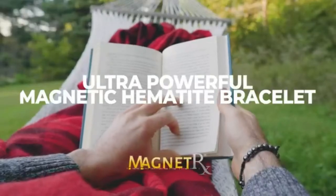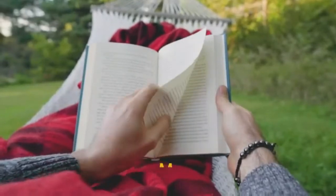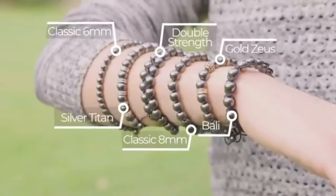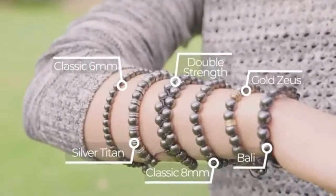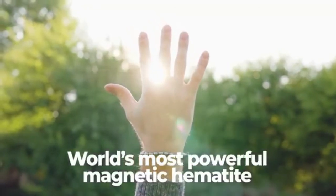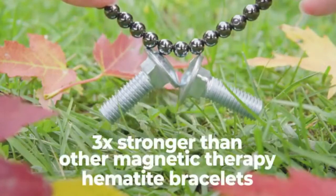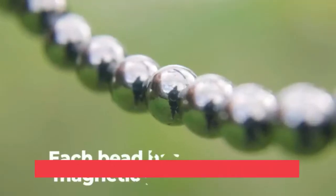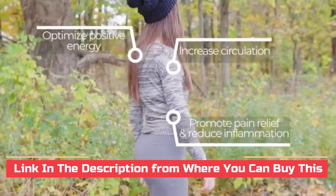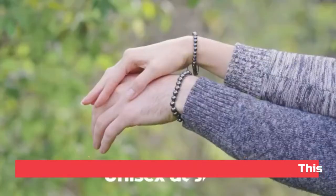MagnetRX registered hematite magnetic therapy bracelet — max strength natural pain relief and healing stones. This hematite magnetic bracelet contains the highest strength magnetic hematite beads, 3x more powerful than other magnetic hematite bracelets on the market. Magnetic therapy bracelets are an all-natural and effective alternative medicine that have been used to promote pain relief, reduce inflammation, improve circulation, positive energy, and much more.